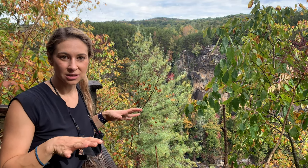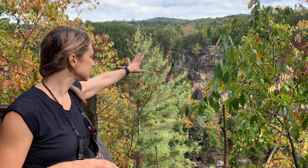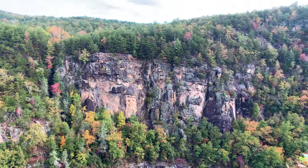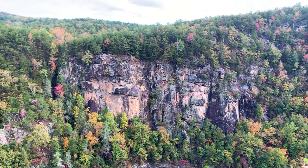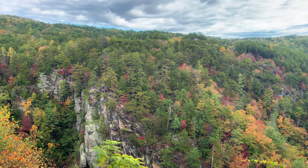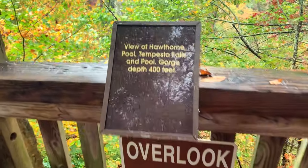Right now we're at overlook number 10, which is actually the last overlook in the state park. You can see this huge wall here — it's about 900 feet tall going down to the gorge floor. From here we're going to turn around, head back up those stairs, and retrace our steps a little bit before continuing on the trail to get back.